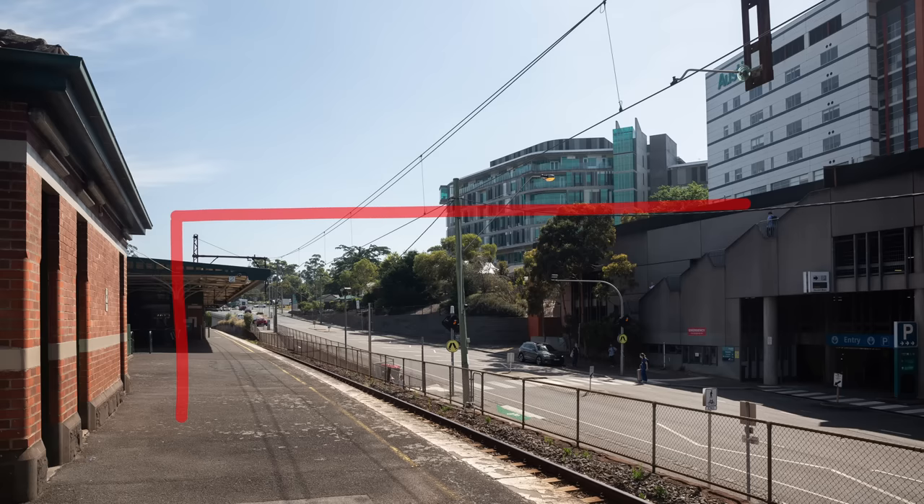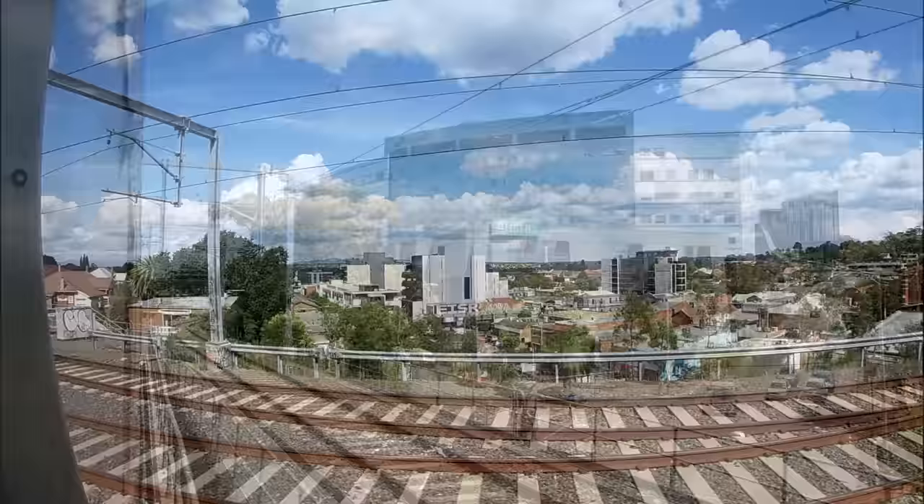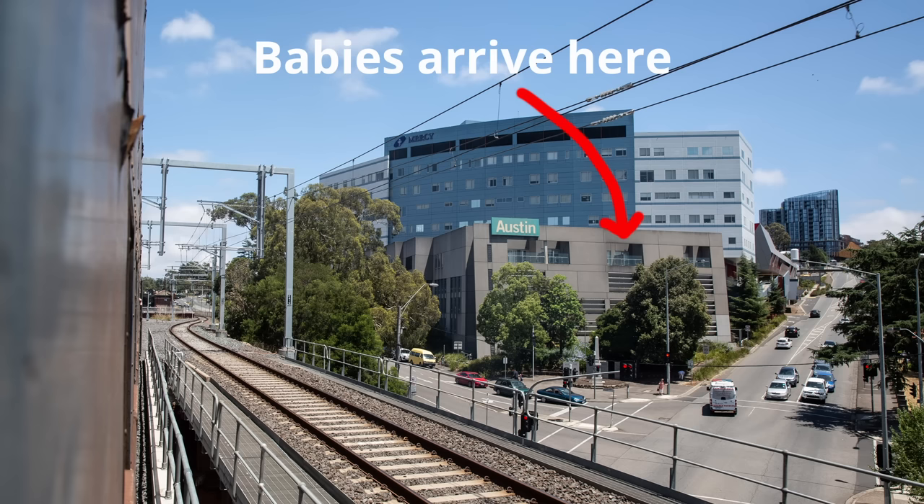Leaving Heidelberg, trains pass over Burgundy Street on a burgundy-coloured bridge — actually two parallel bridges in two different shades of burgundy, since the line was duplicated here in 2018. Looking to the east, passengers get a great view out over Heidelberg, to Doncaster, Mount Dandenong, and the Yarra Ranges. I always try to look up from reading at this point, because the light and weather make this view different every single day. This section of the line is the first railway seen by many newborn babies — at least it would be if they could focus that far — as it's clearly visible from many parts of the Mercy Maternity Ward. In fact, you can even watch trains while lying in bed in the birthing suite.